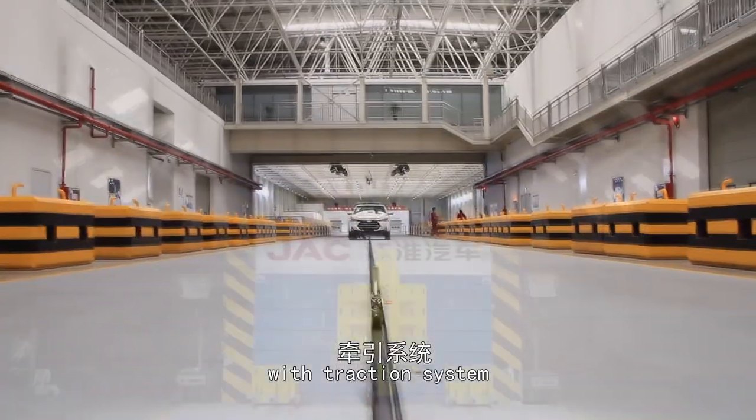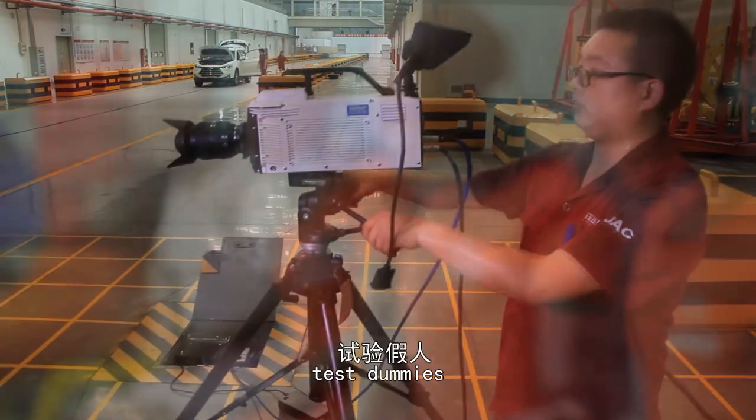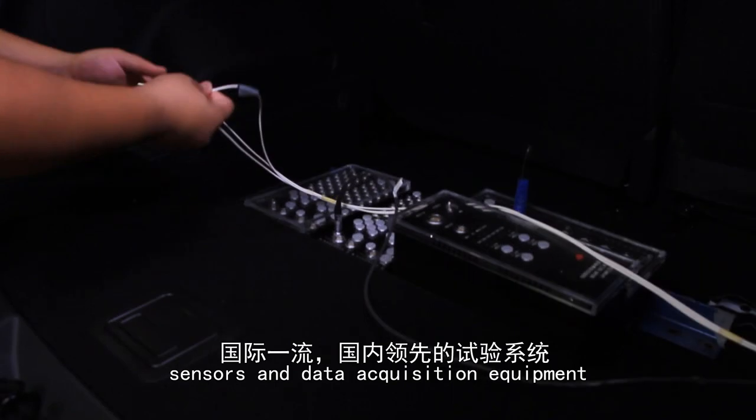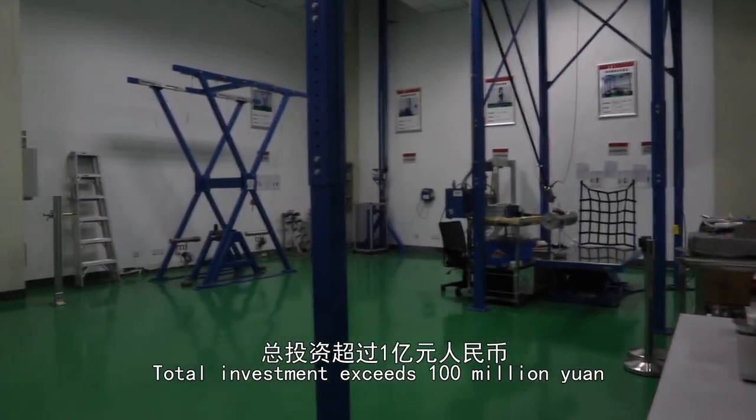The lab has more than 20 sets of national advanced equipment, including a lighting system, high-speed camera system, test dummies, sensors, and data acquisition equipment. Total investment exceeds 100 million yuan.